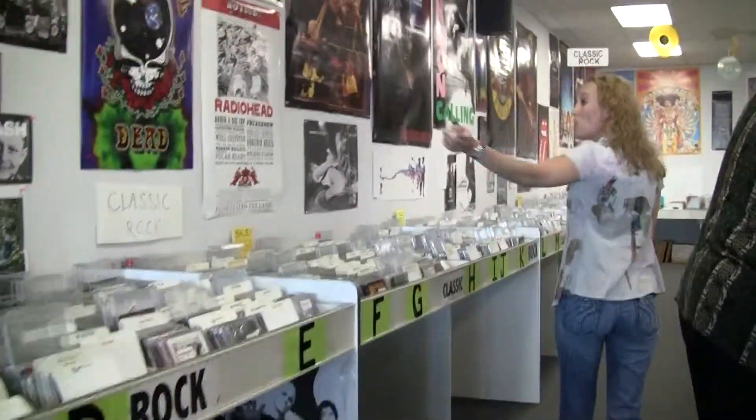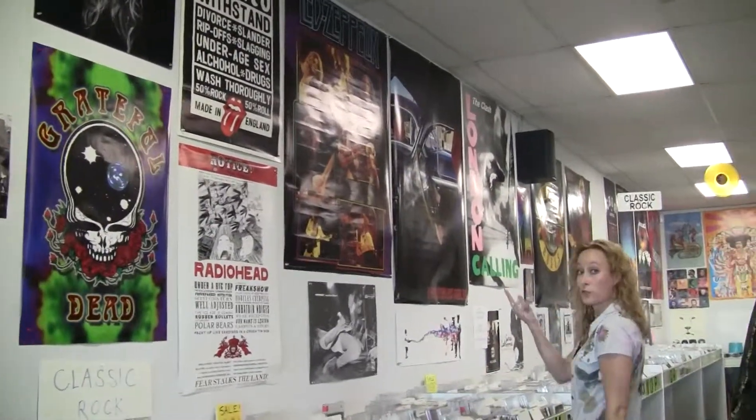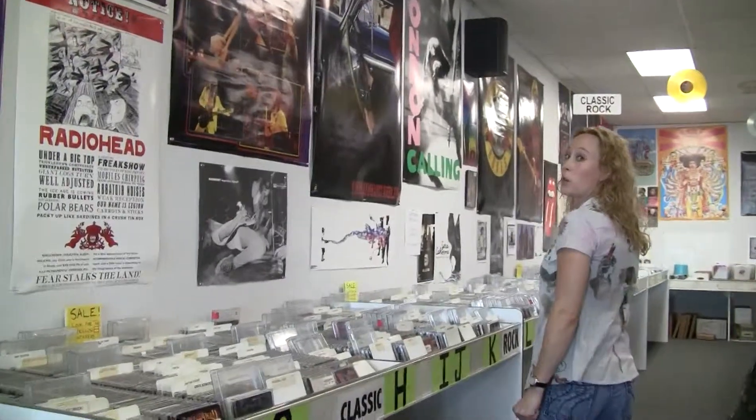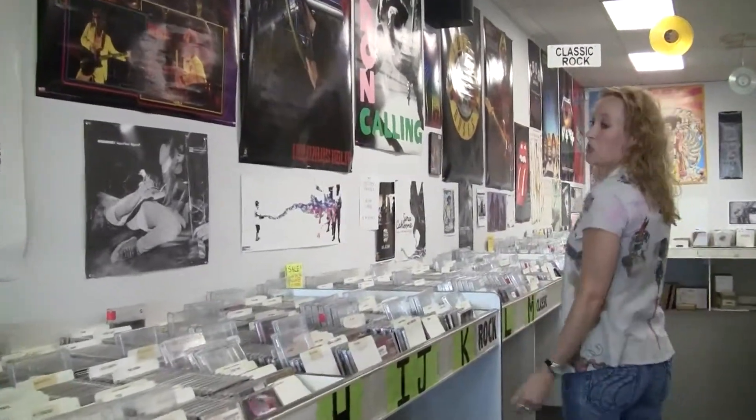As you keep coming down the line, you might see the walls are covered with posters. These are for sale too. If you need to decorate your dorm room or your apartment, we've got you covered.